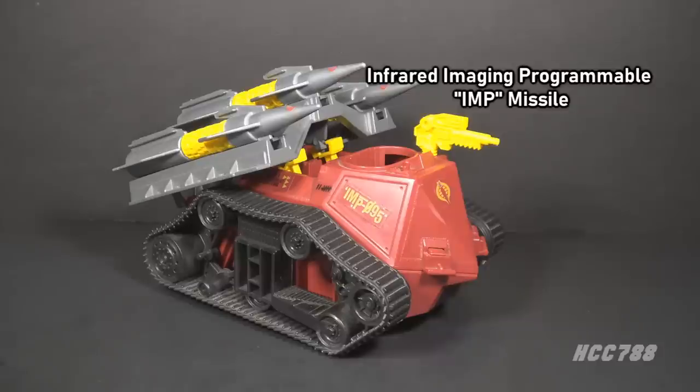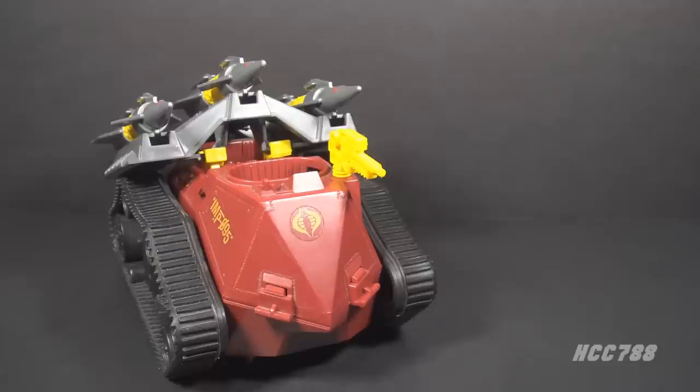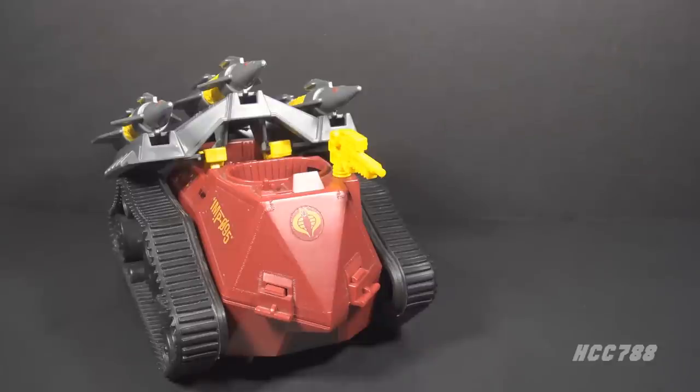The blueprints have an acronym for Imp: Infrared Imaging Programmable Imp Missile. Given that the purpose of these missiles is to disperse mines, I'm not sure that description makes a lot of sense. This is not an anti-aircraft or anti-armor missile system — this is a mine deployment system. The missiles split apart to spread anti-tank mines. This is not unheard of in real military weaponry. For example, the Chinese Type 84 scatterable anti-tank mines use 122mm rockets to deploy mines. It doesn't work exactly the same way as the Cobra Imp, but it's the same general idea.